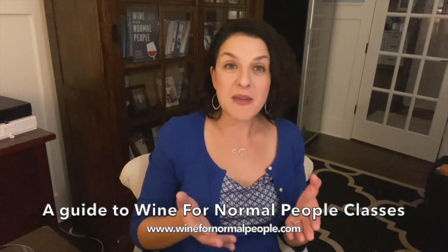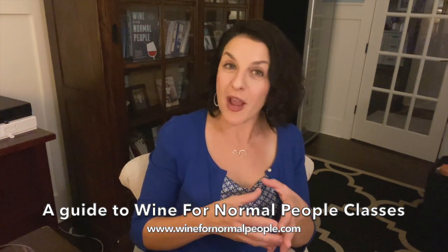Hi, it's Elizabeth and I wanted to make a video to tell you about the Wine for Normal People classes so that you knew exactly how they worked.